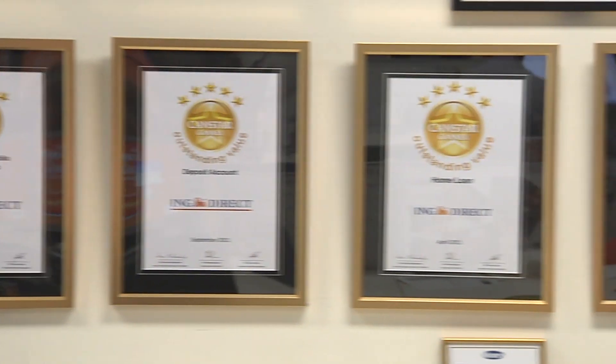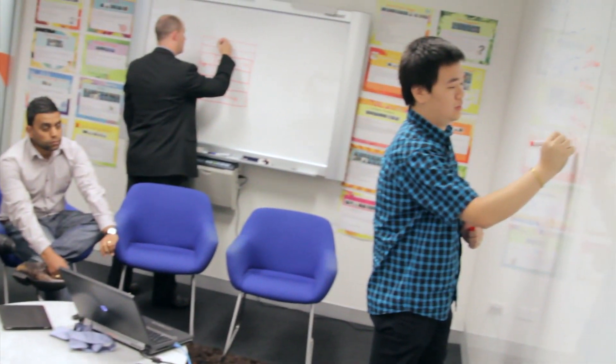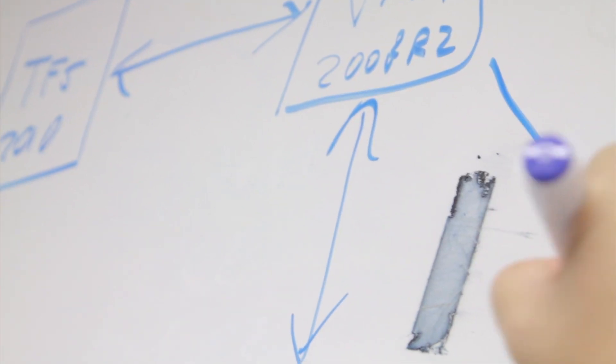ING Direct has been in Australia since the year 2000. Over the last 12 years we've built the bank to be now one of the largest home lenders in the country. We've got one and a half million active customers. In 2010 we set about to transform our solution delivery model.